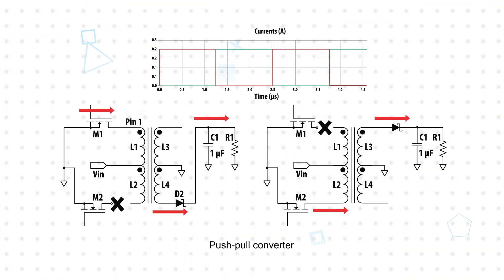The transformer is designed for use in push-pull converters, which offers high efficiency at stable input and output current with minimal external component count.